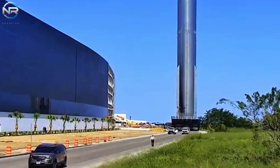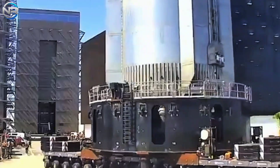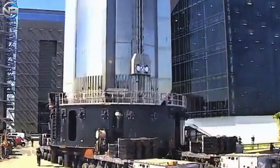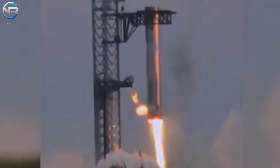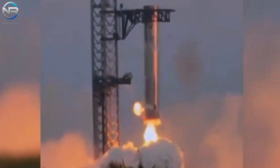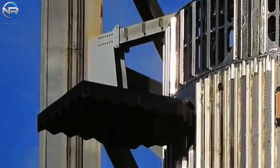As the engines ignited, the ensuing flow of flames appeared to influence the grid fin, a fact corroborated by camera perspectives from both the booster and the ship. The potential ramifications of this impact are considerable, as any damage to the grid fins could jeopardize both flight safety and performance.